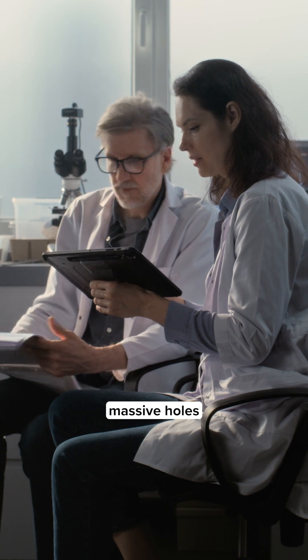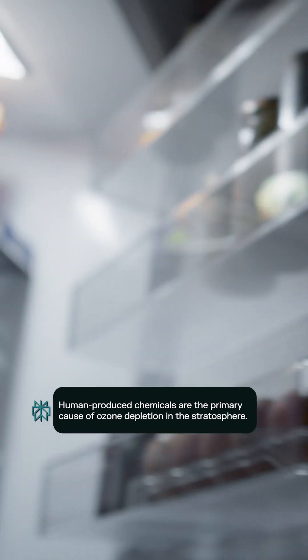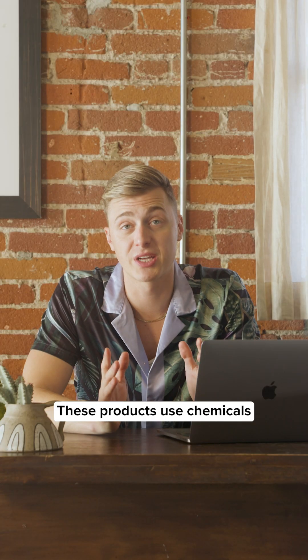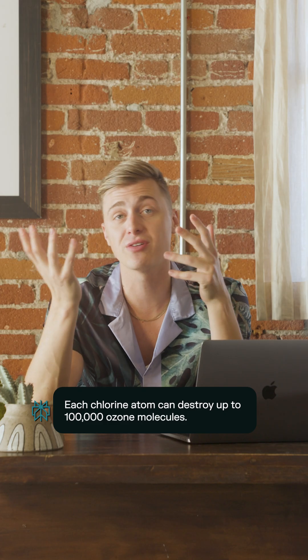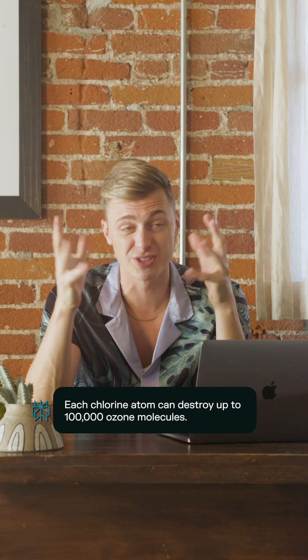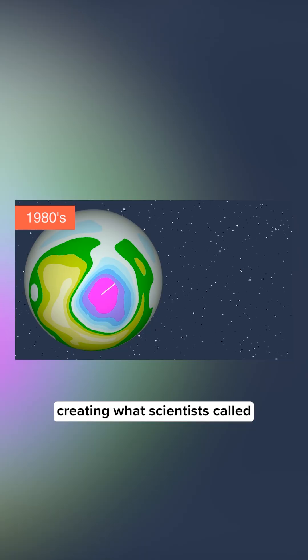Years ago, scientists realized that there were massive holes forming in the ozone layer that were being caused by products we used every day, like aerosol sprays, refrigerators, and air conditioners. These products used chemicals called chlorofluorocarbons, which released chlorine atoms into the stratosphere. Once there, they rapidly destroyed ozone molecules, thinning the gaseous layer by up to 60% in some places, creating what scientists called holes.